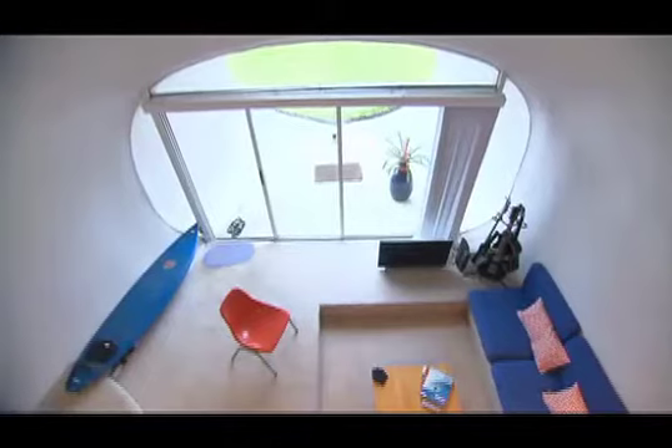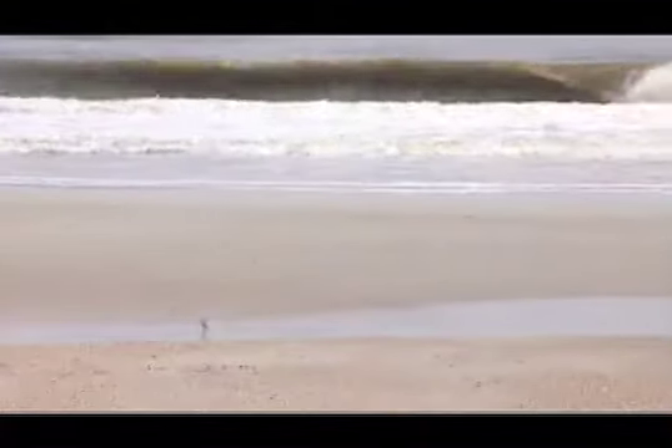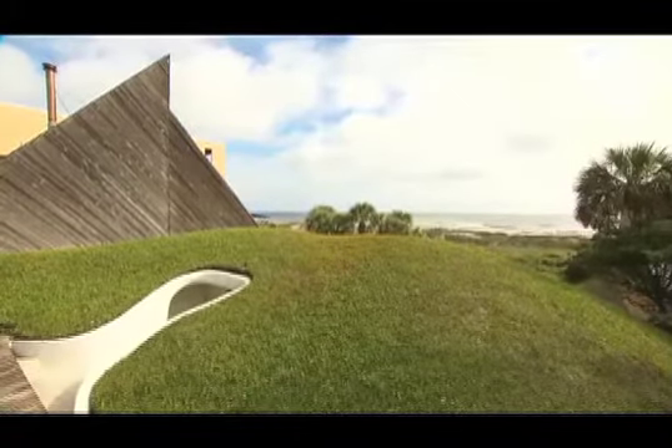La découverte de la Dune House, ça a été un heureux hasard. Je devais emménager sur la côte et je cherchais une maison bien agencée, près de la mer. Mais je n'avais absolument pas prévu de vivre sous terre et d'avoir du gazon sur mon toit. Je ne voulais pas non plus spécialement vivre dans une maison originale, mais quand je l'ai vue pour la première fois, j'ai eu le coup de foudre.